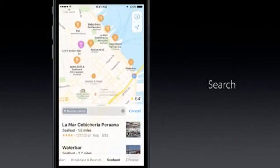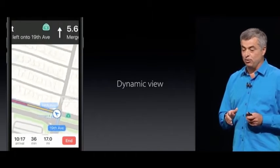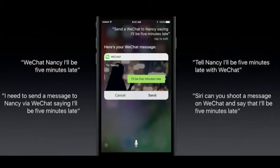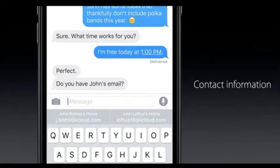Maps has been redesigned, adding proactive suggestions, a new turn-by-turn look, and is now open to third-party developers. Siri has also seen some major updates in iOS 10. You can now use Siri to navigate, asking Siri to open and interact with apps, send a message, and Siri even suggests answers like your current location or your contact information.